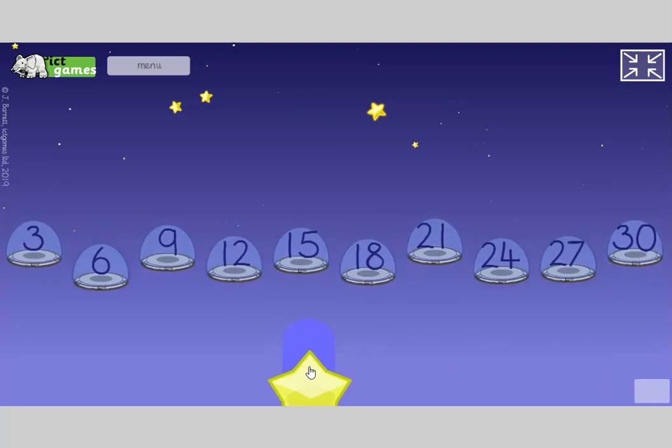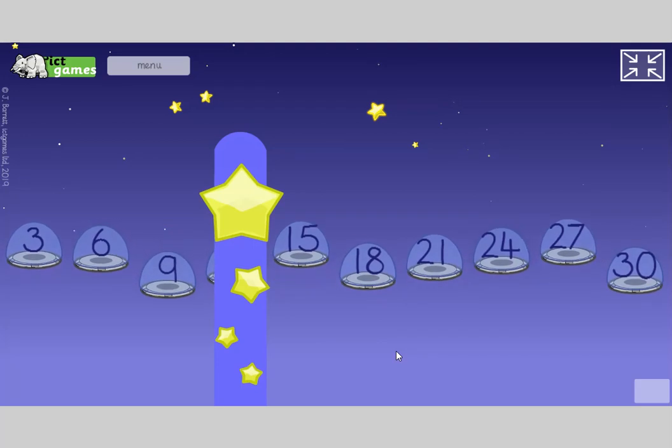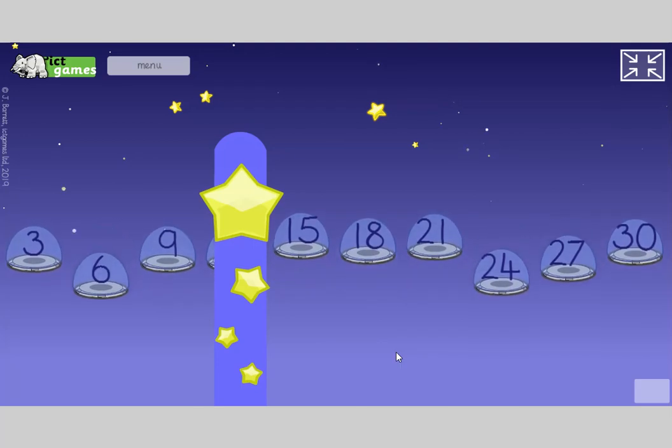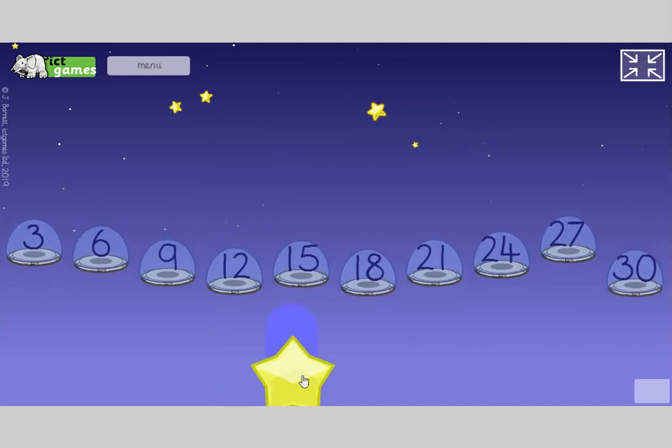Close your eyes again, no peeping. Open your eyes — what number's missing? Turn to your partner... 12. Fantastic.